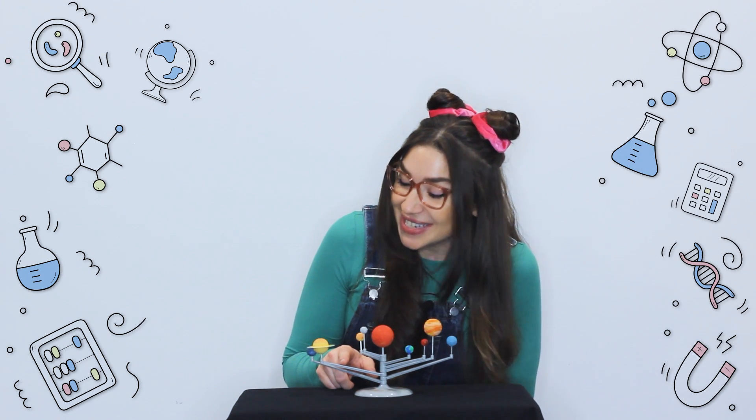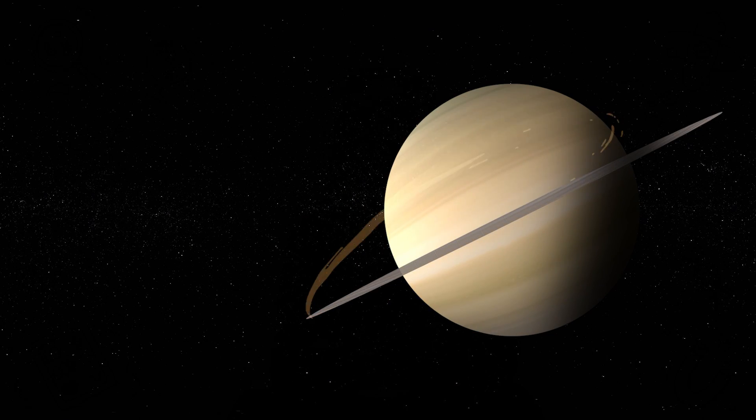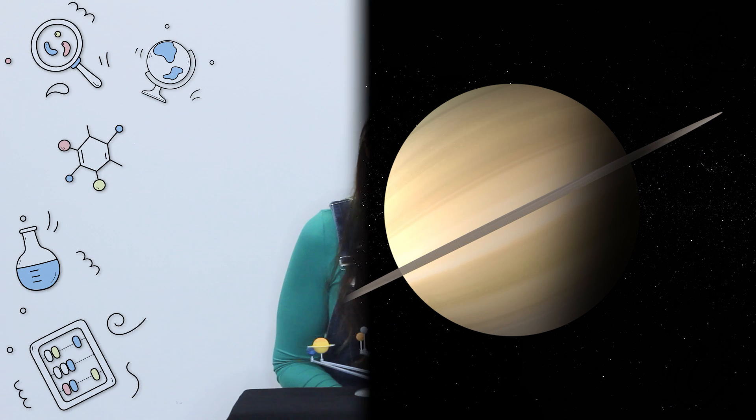Look at Saturn with its beautiful rings. They're made of ice, rocks and dust. Like Jupiter, Saturn is made of gas and it's so light that if you put it in water, Saturn would float. It's like a giant space bubble.